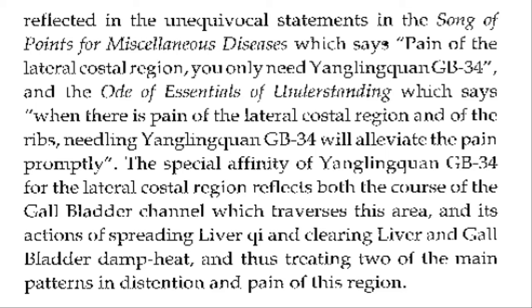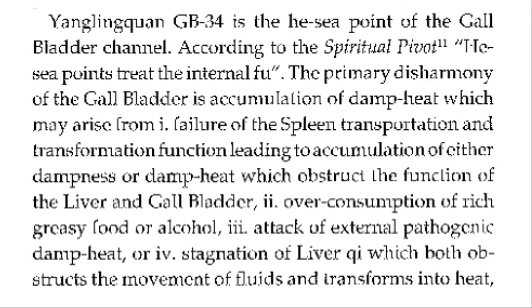This is reflected in the Song of Points for Miscellaneous Disease: pain of the lateral costal region — you only need GB 34; and in the Ode of the Golden Needle: when there is pain on the lateral costal region and off the ribs, needling GB 34 will alleviate the pain promptly. The special affinity of GB 34 for the lateral costal region reflects the course of the gallbladder channel, which traverses this area, and its action of spreading liver qi and clearing liver and gallbladder damp heat. GB 34 is the he-sea point of the gallbladder channel; according to the Spiritual Pivot, he-sea points treat the internal fu. The primary disharmony of the gallbladder is accumulation of damp heat, which may arise from failure of the spleen's transportation and transformation function, overconsumption of rich greasy food or alcohol, attack of external pathogenic damp heat, or stagnation of liver qi which obstructs movement of fluids and transforms into heat.